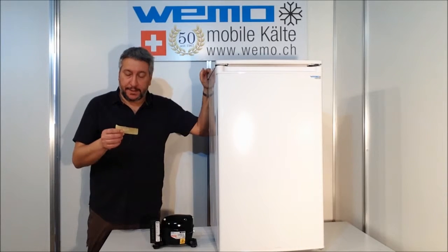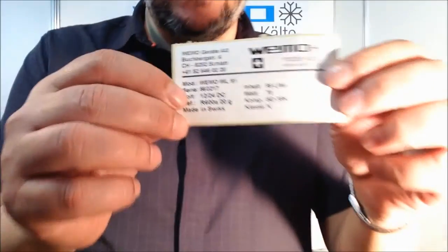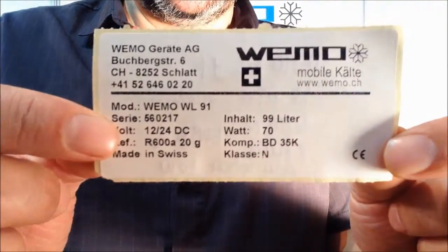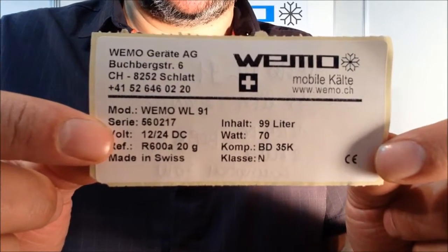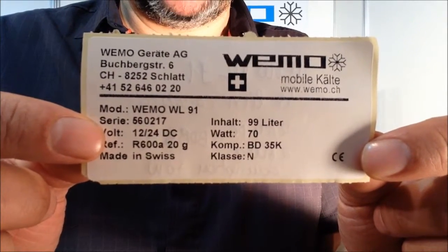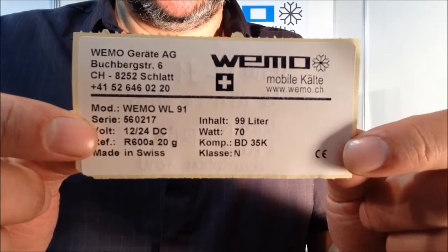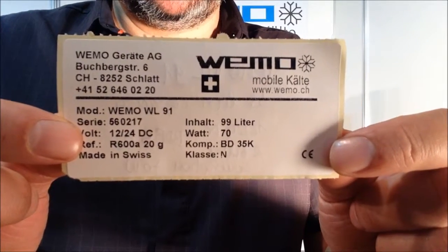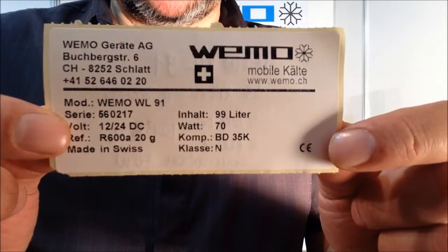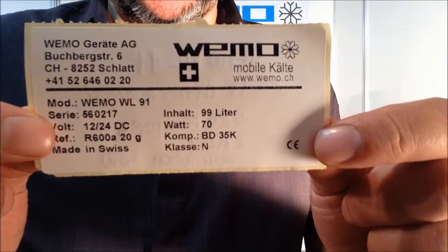I want to show you — just giving a small illustration of what we are introducing — the Wemo WL 91. The capacity is 99 liters, powered with the Secop compressor BD 35K.